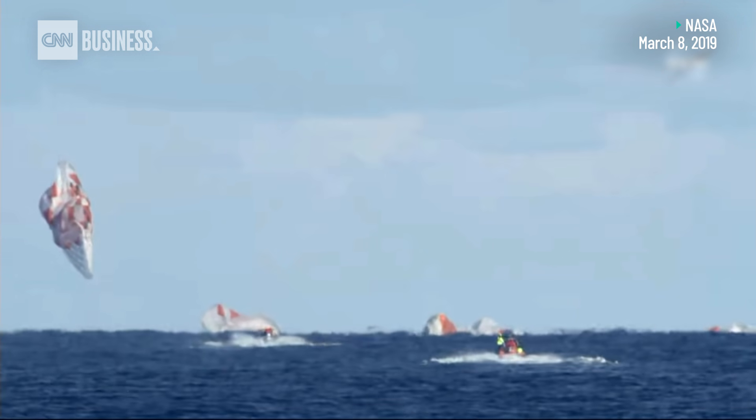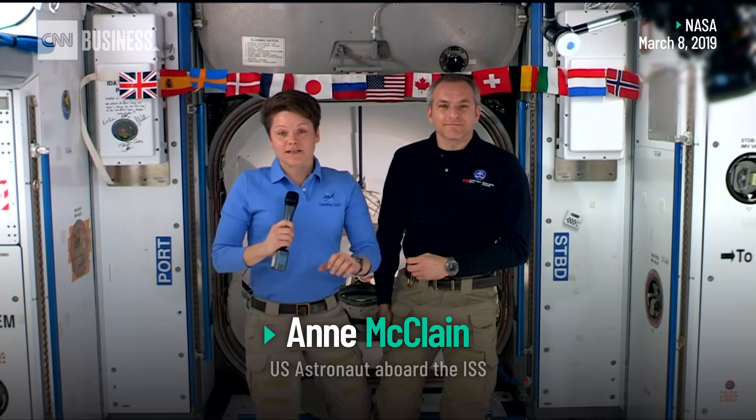It's absolutely amazing when you think about the destinations that we can go to. Commercializing low Earth orbit really opens up the possibilities not only for NASA but for industry.